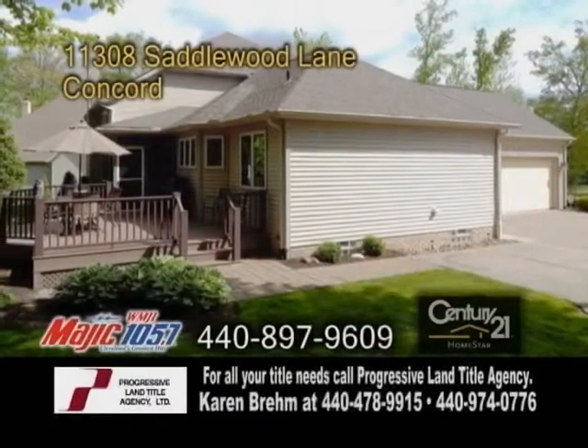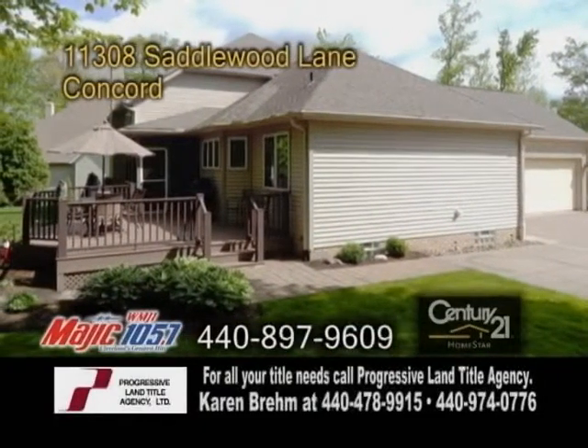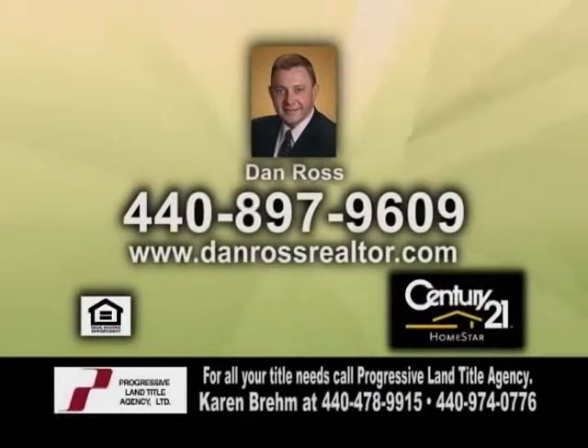The deck and attached screened porch are great places to enjoy the weekends. For a private showing, contact Dan Ross.